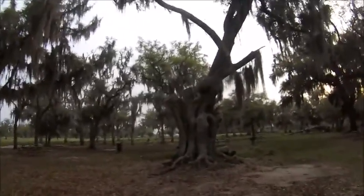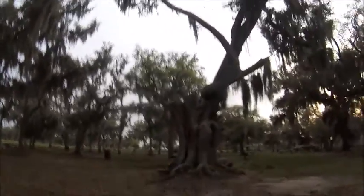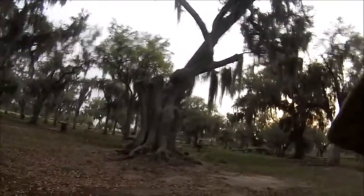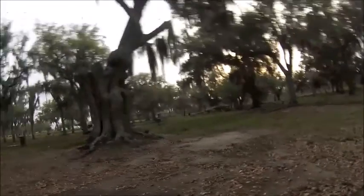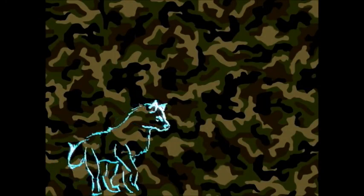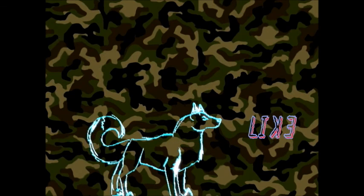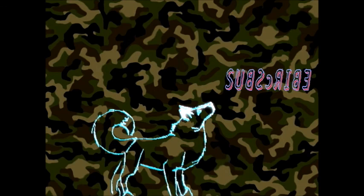Look at that weird tree. Let's take a small break and empty my shoes. Sand gets everywhere — I even got some in my underwear already.